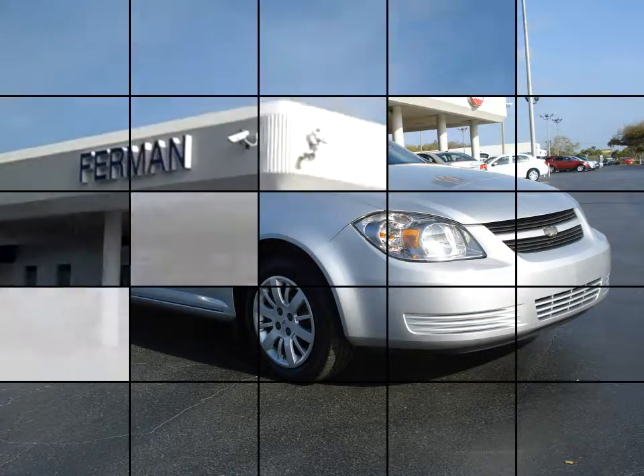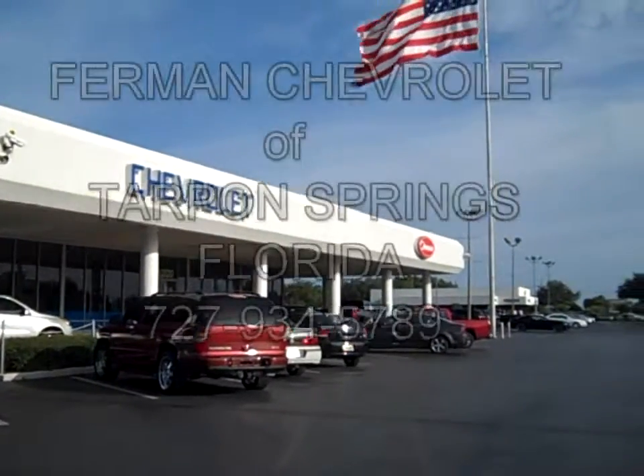This clean, good looking vehicle won't last long. Stop by for a test drive today.